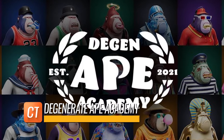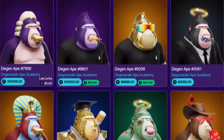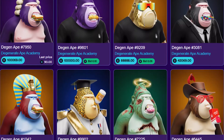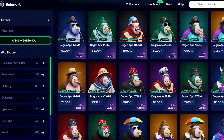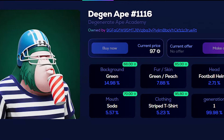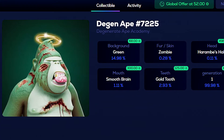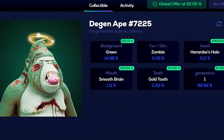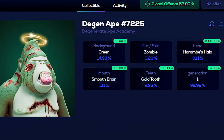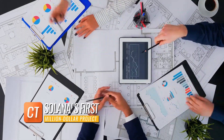Degenerate Ape Academy was released in August 2021. After 10,000 apes offered for the mint were bought in just 8 minutes, they are now the top NFT collection on Solana Art. With Moonrock Capital purchasing $1.1 million for Degen Ape No. 7225 — the collection's 13th rarest piece — this NFT project is Solana's first million-dollar project.